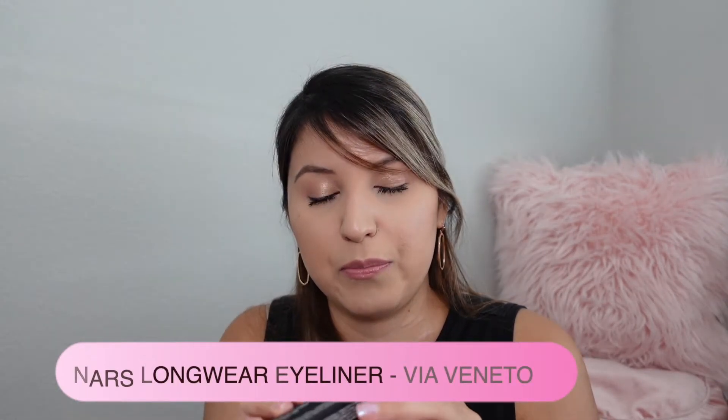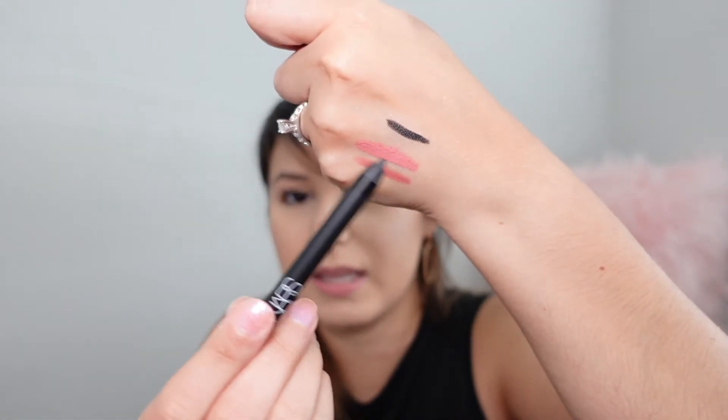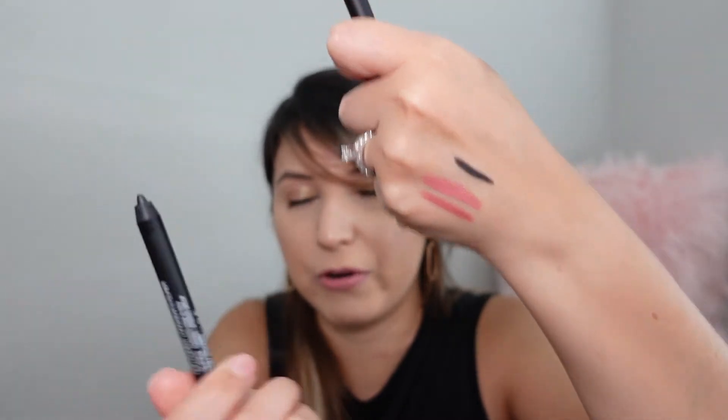Moving on to the next item: this is a NARS long-wear eyeliner in the shade Via Benito, which is a black. This is actually a mini size. It's very smooth — a very dark, very rich black eyeliner in mini size.